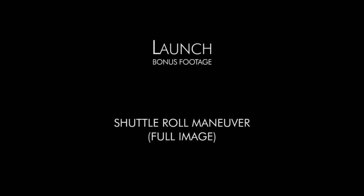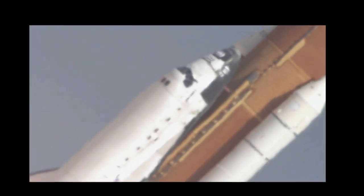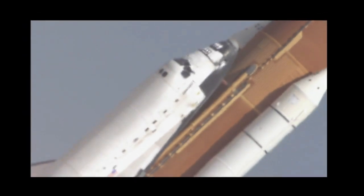Just before launch, about six seconds before launch, we fire up the main engines. Once they're all set to go, we light the solid rocket boosters. And once that happens, you know you're going flying.